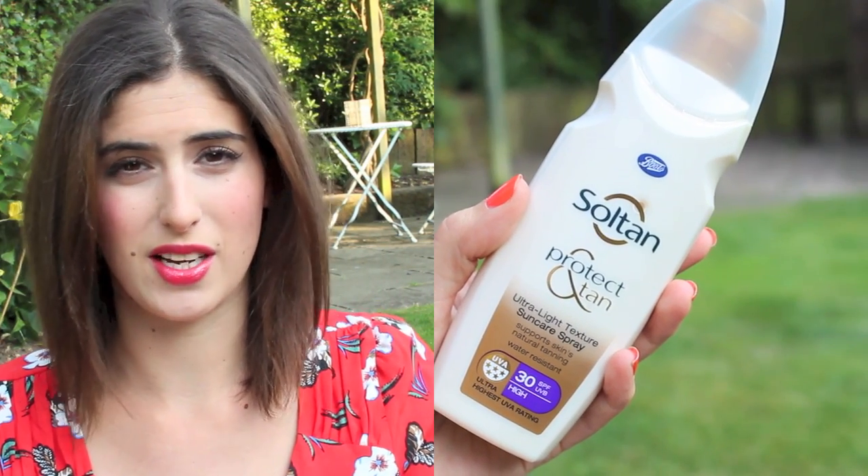Of course you need sun cream — I am just such a sun cream person. This one is from Soltan; I think Soltan sun cream is really good, they specialise in it. I prefer lotion ones as sprays can break, but I saw this Protect and Tan one — it's SPF 30 with UVA protection, and it's formulated with an ingredient that helps stimulate your body's natural tanning. Even if the tanning bit doesn't work, you're still protected.